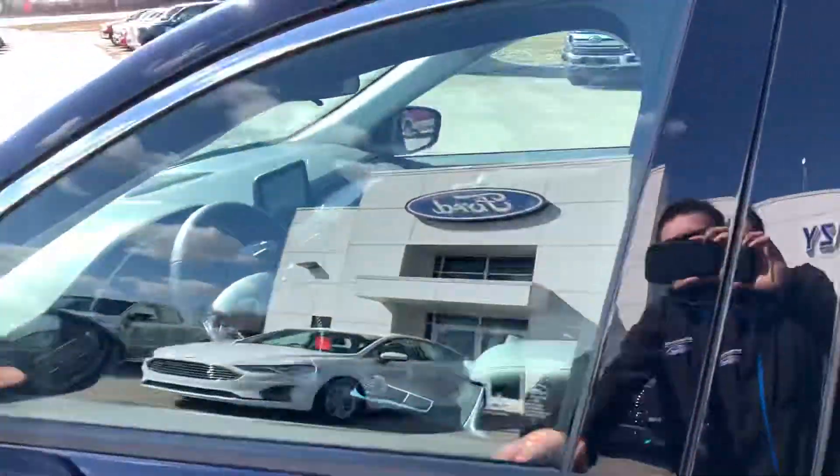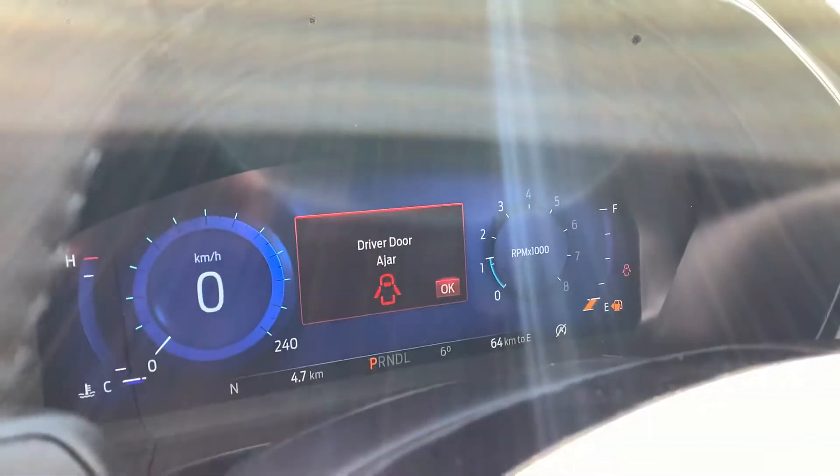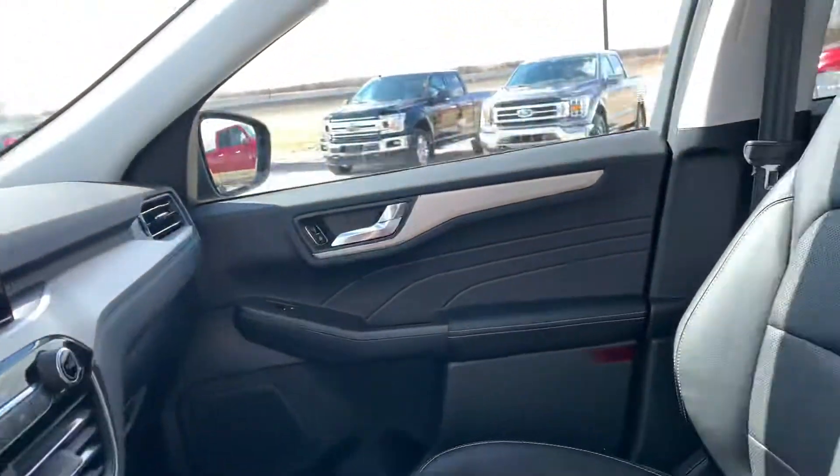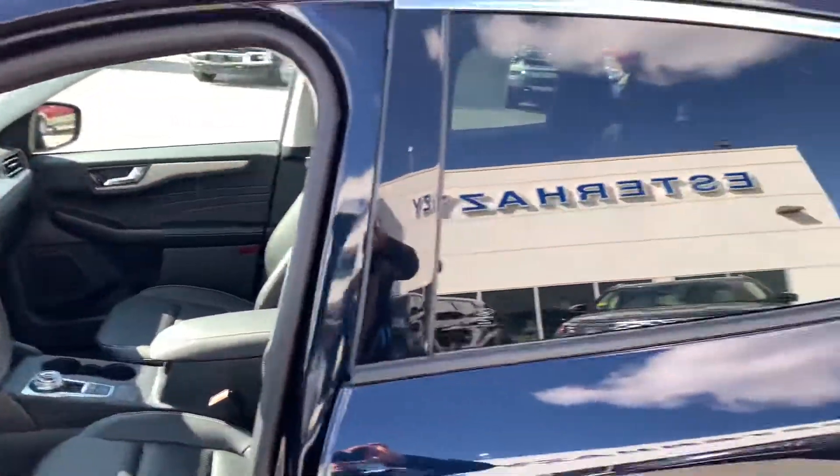Now this Escape also has the technology package with it. So for an SEL, you've got the full digital screen, heated seats, heated steering wheel, a nice big panoramic sunroof, and a whole lot more.